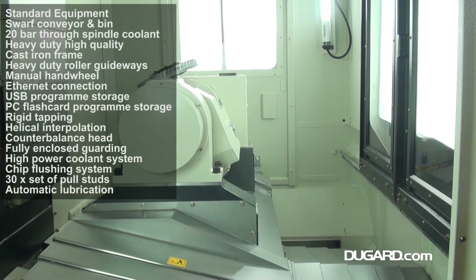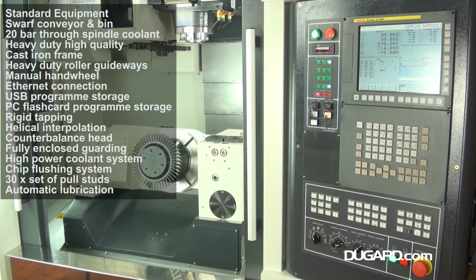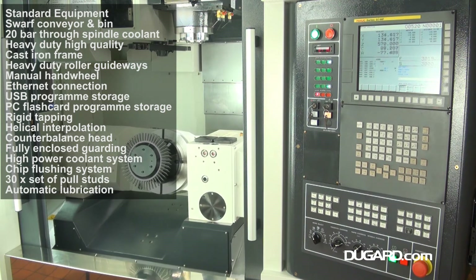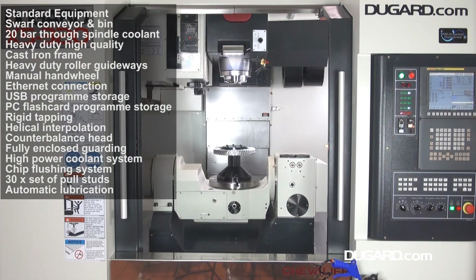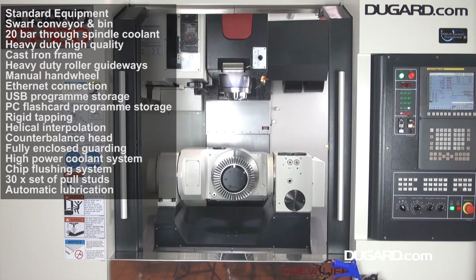The X5 is available with Heidenhain 640 TNC multi-axis control system for 5-axis simultaneous, and either Siemens 828D or FANUC 0iMF for 4-plus-1 machining. The machine has a high-quality heavy cast-iron frame for rigidity and superior stability, weighing in at 7,050kg.